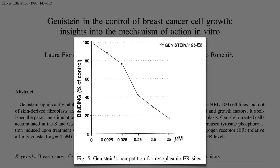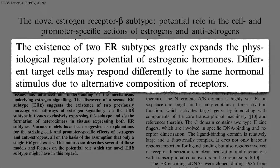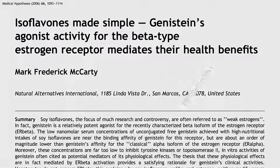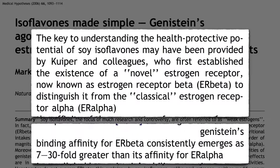But how do we explain their pro-estrogenic effects on other tissues, like bone? How can soy have it both ways? The mystery was solved when we discovered there are two types of estrogen receptors in the body, and how a target cell responds depends on which type it has. Soy phytoestrogens preferentially bind to the newly discovered estrogen receptor beta, as opposed to the classic estrogen receptor alpha.